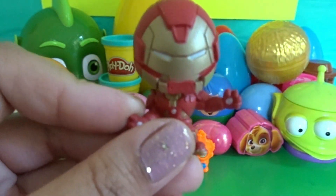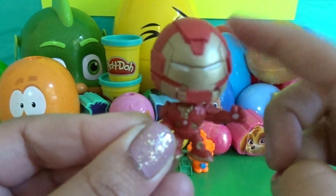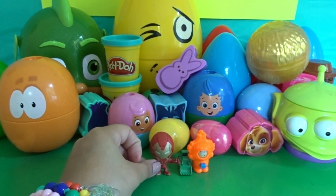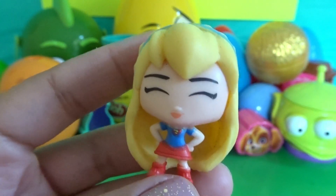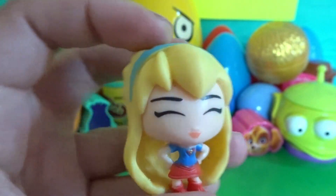How cool — we have Iron Man! We have a little mini Iron Man and he's also a bobblehead. How cute, we have Supergirl — she's kind of squishy. How cute is she!